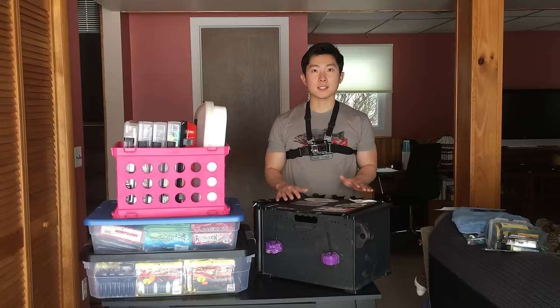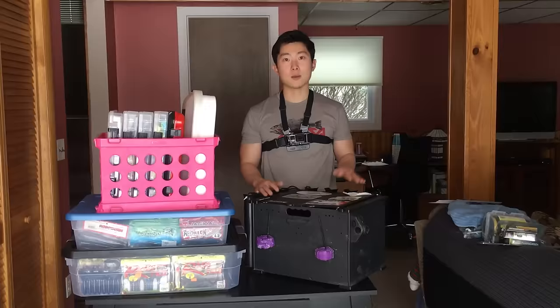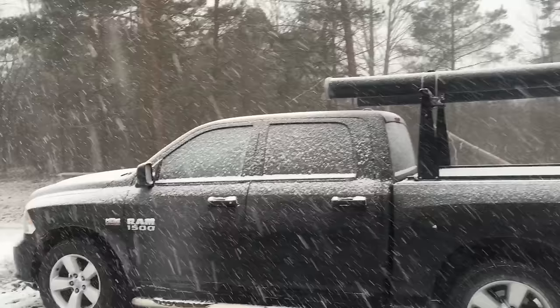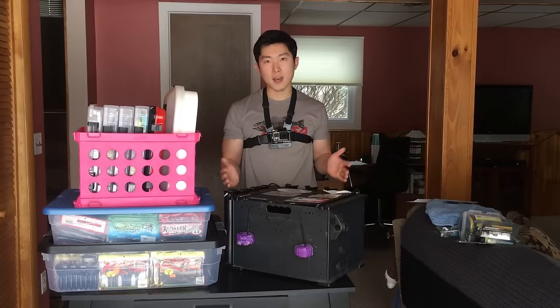Today I'm going over how I organize and store my tackle. If you haven't seen my channel before, you probably don't know that I pretty much exclusively fish from a kayak. I also travel quite frequently — I basically live out of my truck, and everything I move with has to fit in my truck, including my fishing stuff.